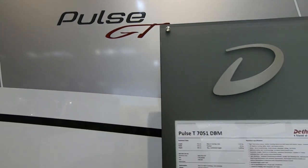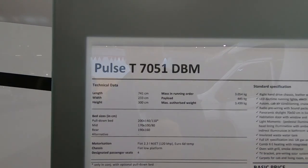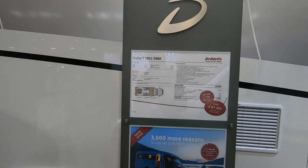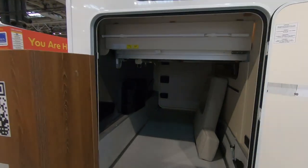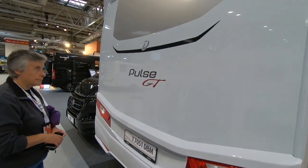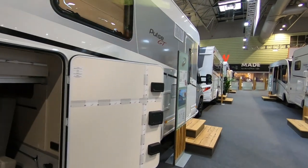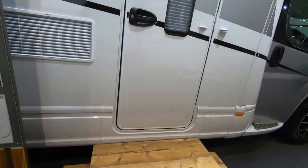So this is the Defless Pulse GT T7051 DBM — and that's a name and a half. 445 is the payload and this is a 3,500 kilogram chassis. Massive, massive garage. Again, quite a step up.